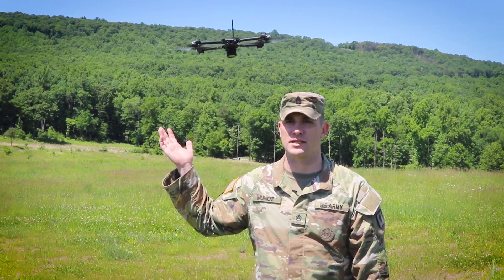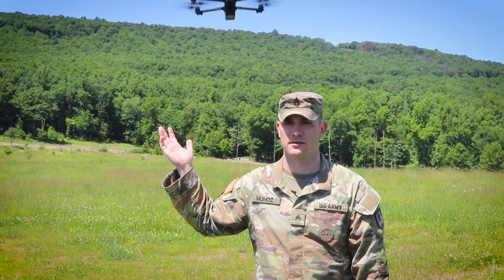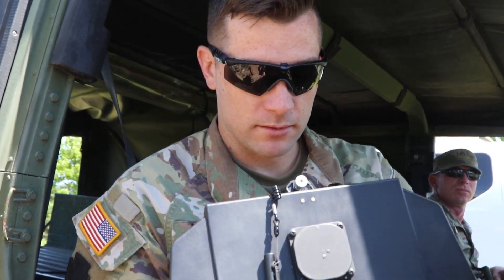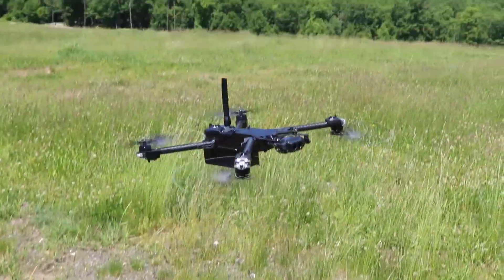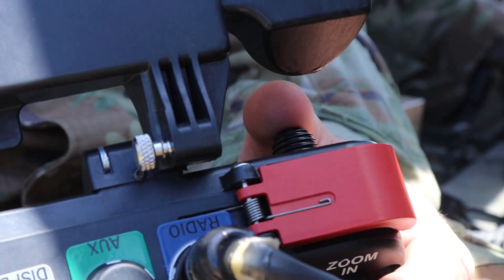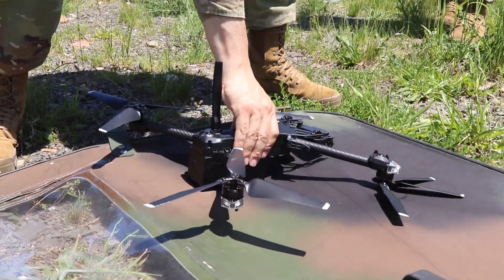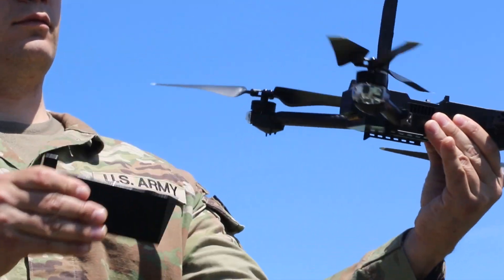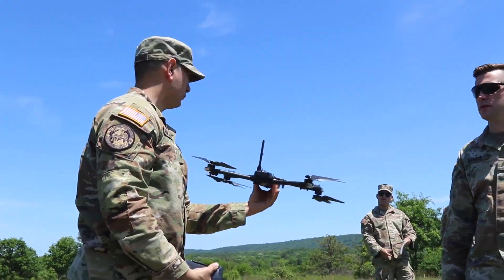I'm Staff Sergeant Matthew Munoz and this is the RQ-28-Alpha SRR. I am a small unmanned aerial system SUAS trainer. This system, which is a short-range recon drone, has a lot more advanced technologies like accident avoidance, less parts, easier to pack, it's quieter, it's easier to set up, and you can get it up and running in a minute.